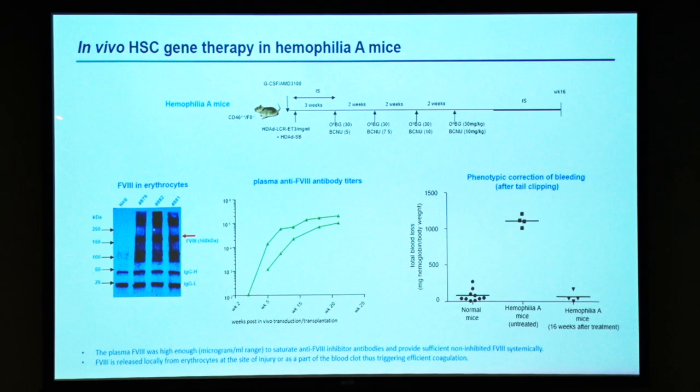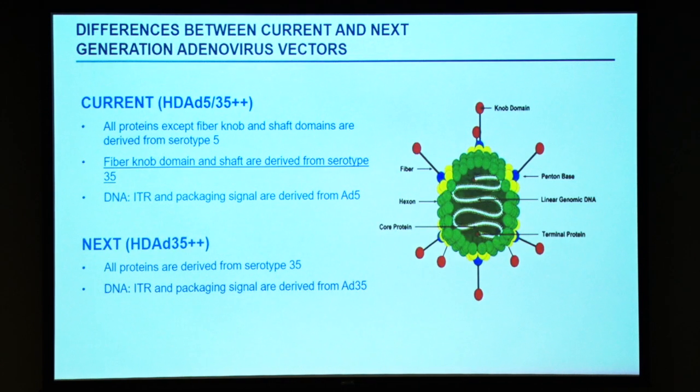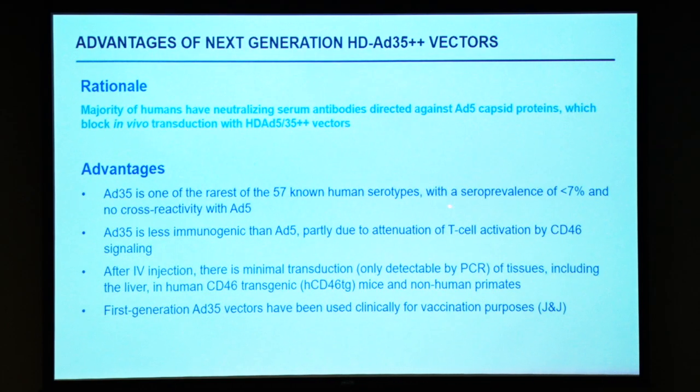In a hemophilia A mouse study, we show that factor VIII can be stored in erythrocytes. We still see production of antibodies, but in spite of this we see phenotypic correction — correction of the bleeding defect. We think this has something to do with the fact that erythrocytes store factor VIII, are part of the blood clot, and release it there, triggering efficient coagulation. In spite of high factor VIII levels, there are no abnormalities in hematopoiesis or red blood cell morphology. We also see phenotypic correction in secondary recipients that are hemophilia mice. Our current vector is ET5/35++, and we are moving to a new vector system completely derived from Ad35 that would not be neutralized by pre-existing Ad5 immunity.